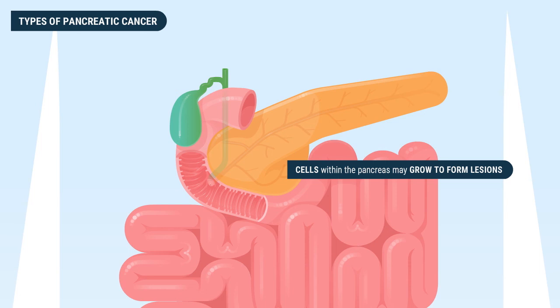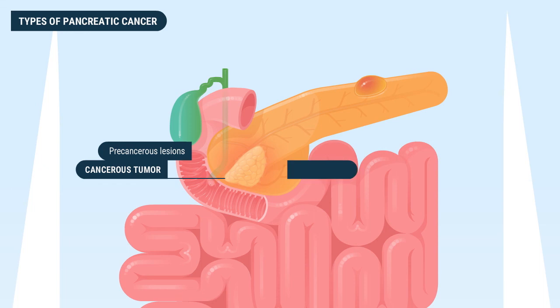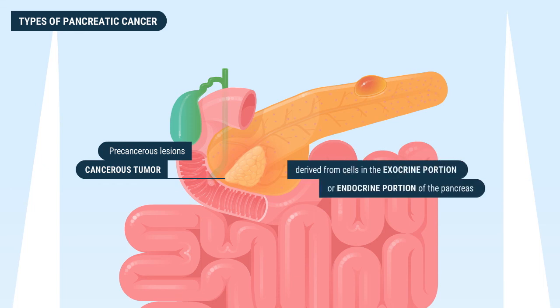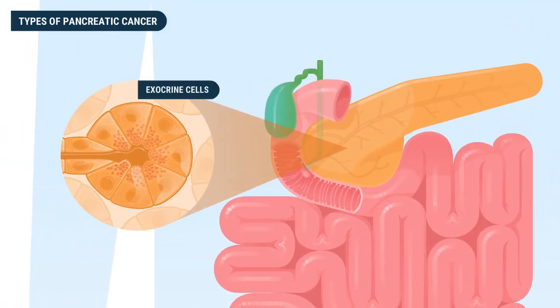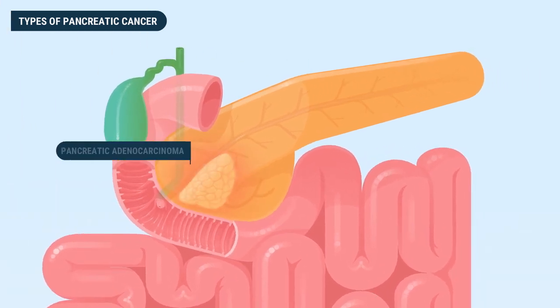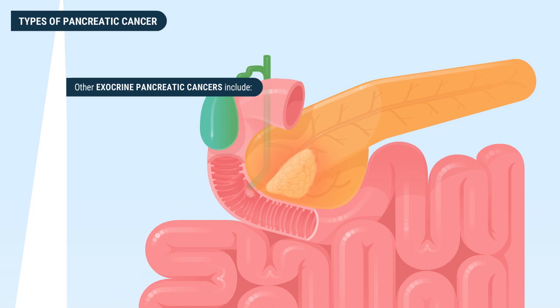Cells within the pancreas can grow to form benign lesions or precancerous lesions that will eventually develop into a cancerous tumor. There are several types of cancerous tumors derived from cells in the exocrine or endocrine portions of the pancreas. The most common form of pancreatic cancer grows from exocrine cells in the pancreatic ducts and acini or glands that produce digestive enzymes. This form is known as pancreatic adenocarcinoma and accounts for about 95 percent of all pancreatic cancers.